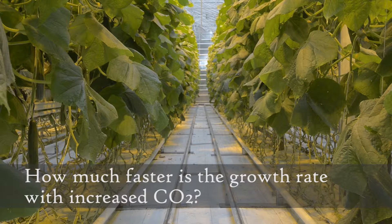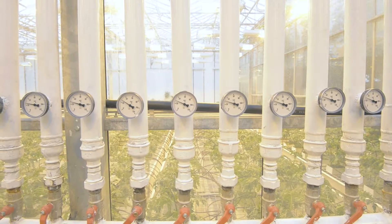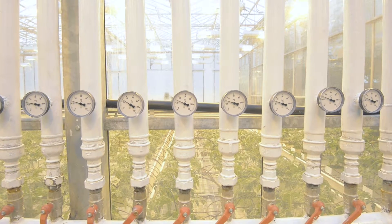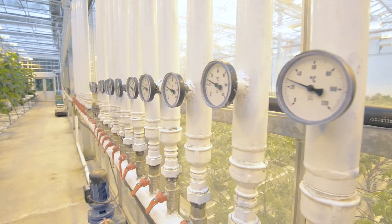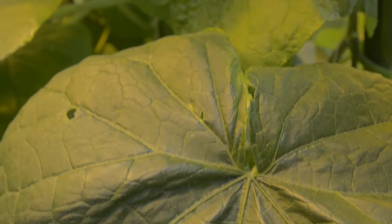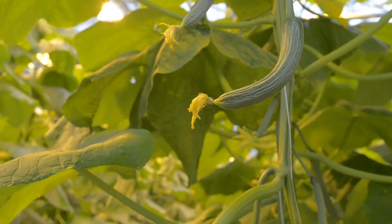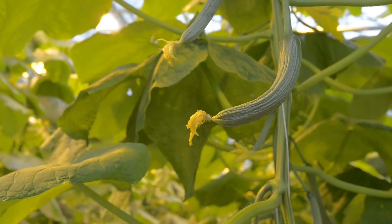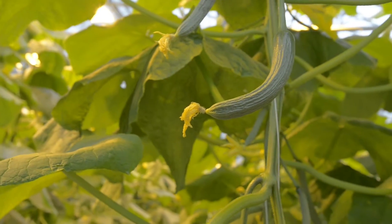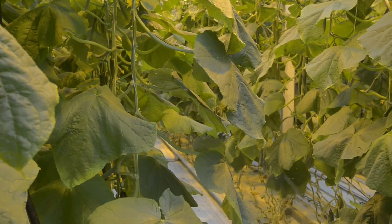How much faster is the growth rate with the increased CO2, roughly? The sensor here was broken once, and we didn't know until a little bit afterwards that we had been giving way much more than we thought, and we had beautiful harvests. CO2 — when the windows are opening, we take the amount down. We have a climate computer in the greenhouse that takes care of all these features like the heating system and opening the windows.